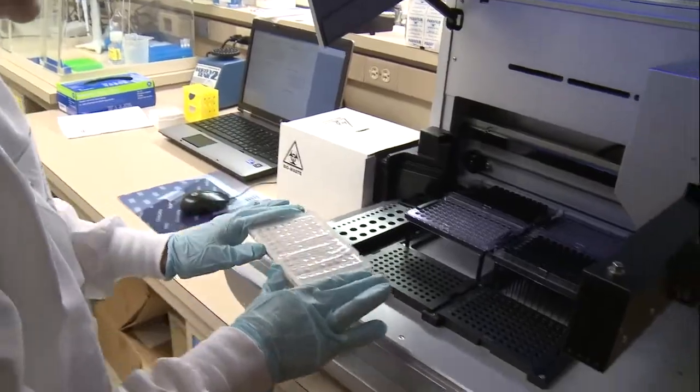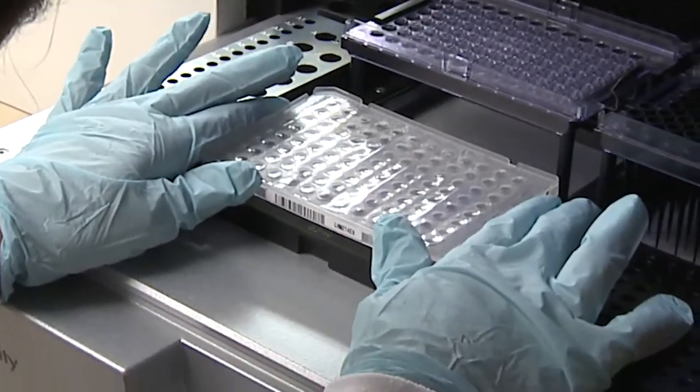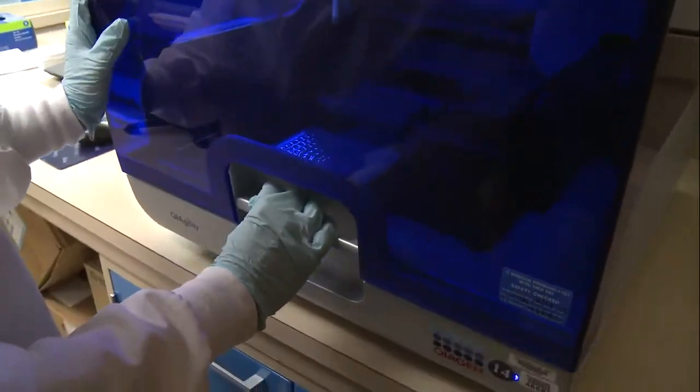We get to chase some rabbit trails, but that's what research is all about — you never know what you might learn. It can be very exciting, especially when you're potentially coming up with some good information that can help doctors all over the world in any setting to better treat patients.